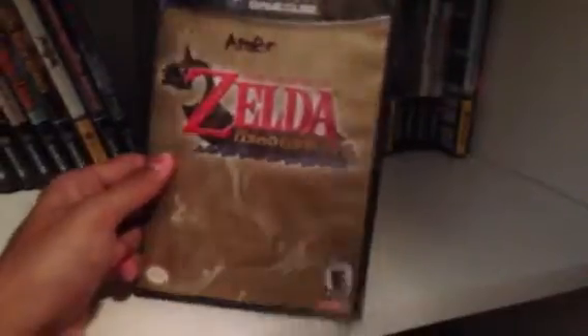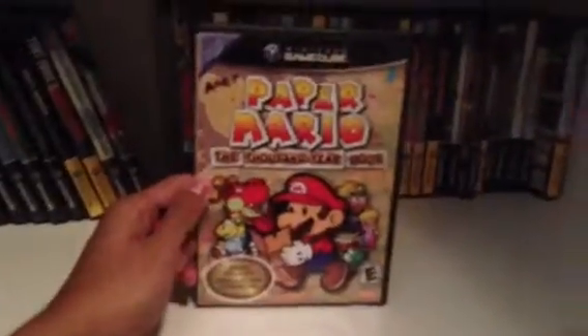Legend of Zelda Wind Waker, Mario Golf Toadstool Tour, Dance Dance Revolution Mario Mix, Soul Calibur 2, Super Mario Strikers World Tour, Paper Mario The Thousand Year Door, Pokemon Colosseum, and Harvest Moon A Wonderful Life.